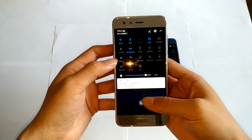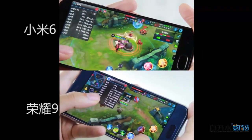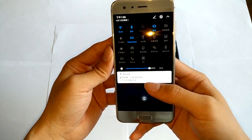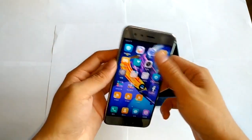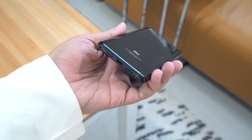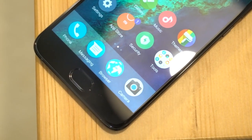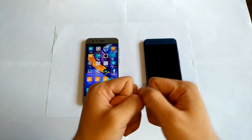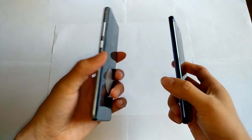Xiaomi Mi 6 is powered by the Snapdragon 835 processor, with 6 GB of RAM and 64 or 128 GB of internal storage. On the other hand, Honor 9 comes in two variants: 64 GB storage with 4 GB RAM, or 64 GB or 128 GB storage with 6 GB RAM. Honor 9 also offers external microSD expansion supporting up to 256 GB. However, Xiaomi Mi 6 does not support storage expansion. Xiaomi Mi 6 comes with a 3350 mAh battery and Honor 9 with 3200 mAh, both of which are non-removable.